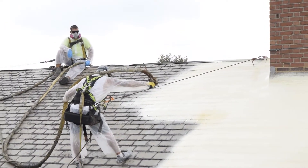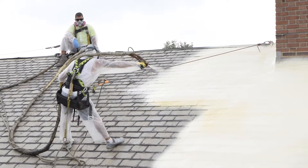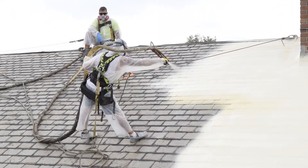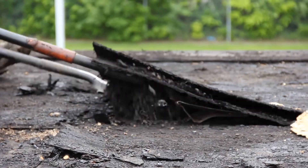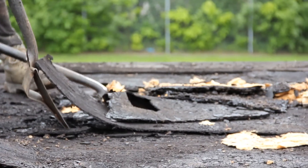SPF roofing can be sprayed over an existing roof to a certain extent, but there are a couple of exceptions. If your commercial roof already has two roofs installed on it, we would normally need to remove one or both before installing spray polyurethane foam. If the roof has gravel or loose materials, those would need to be removed before the foam is applied. And if the roof isn't stable and solid, you'd want to have that repaired before installing anything over top of it.